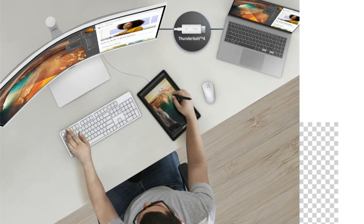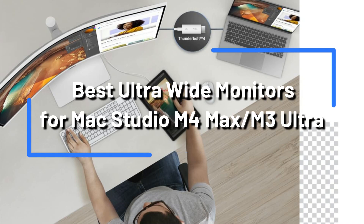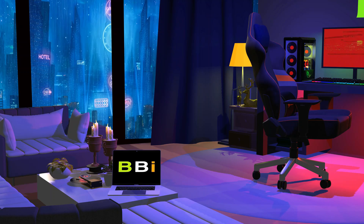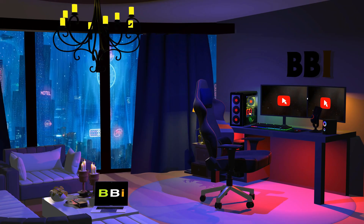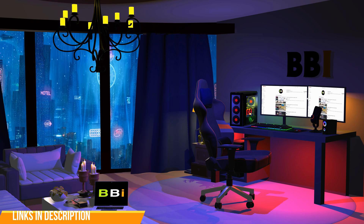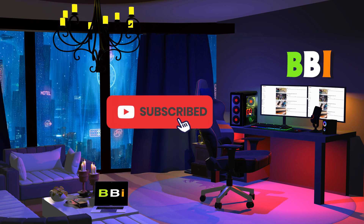This video seeks to provide you with an overview of some of the top ultra-wide displays for the new Mac Studio. Welcome to Best Budget Info, where we review tech products to help you make the best purchasing decision. Our team stays busy to keep you updated on the latest tech trends. To purchase the right product, check out the links in the description and subscribe to my channel.